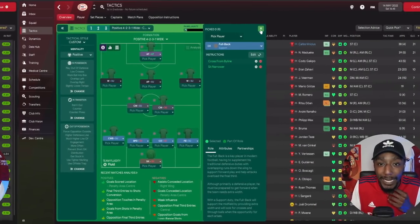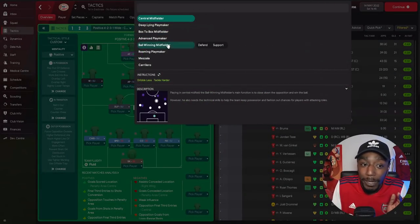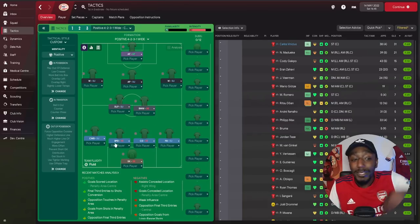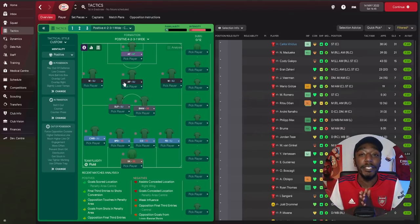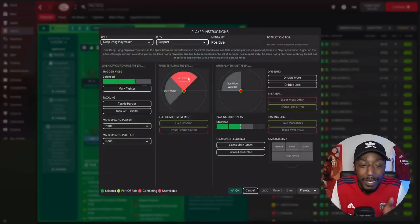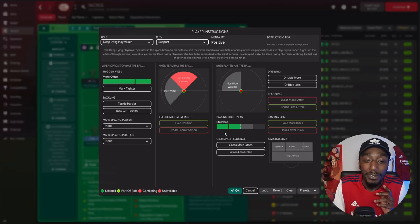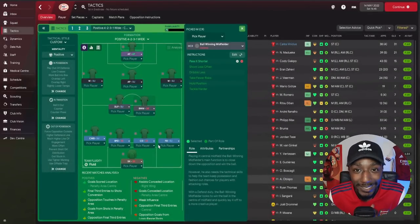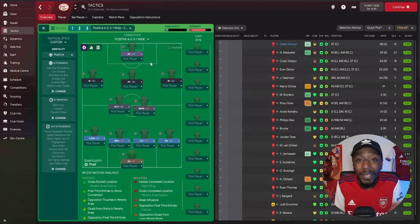In central midfield we operate with a Deep-Lying Playmaker on support and his partner as a Ball-Winning Midfielder on defend — a nice double pivot. When both wing backs advance with those four attacking players doing rotations, these central midfielders maintain position and act as a double pivot, giving us a solid rest defense so we're not caught on the break. For player instructions, we ask the Deep-Lying Playmaker to press more often as he stood off too often, and passing directness is set to shorter. The Ball-Winning Midfielder's only instruction is to pass it short.